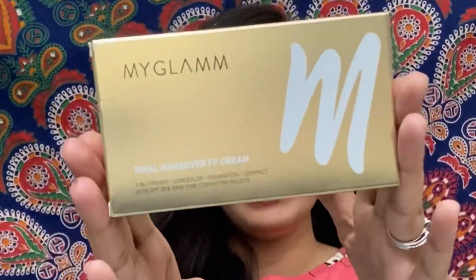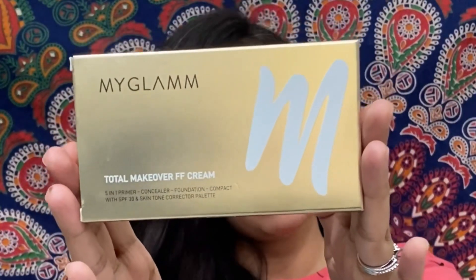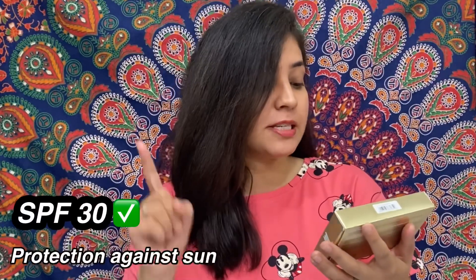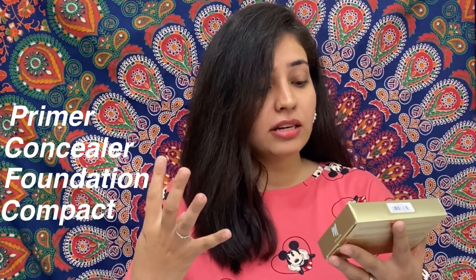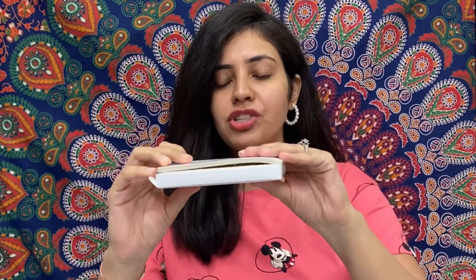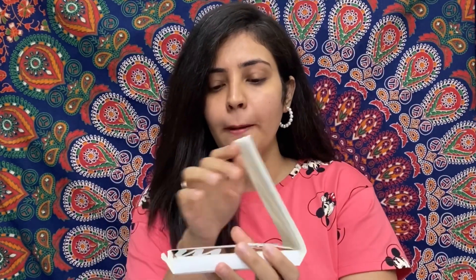This is something that comes in golden packaging. The price is Rs. 1450. It has SPF 30 and is 5-in-1, meaning primer, concealer, foundation, compact, and there is also a corrector. When you open this box, the foundation is covered quite well. The final foundation is quite luxurious packaging.